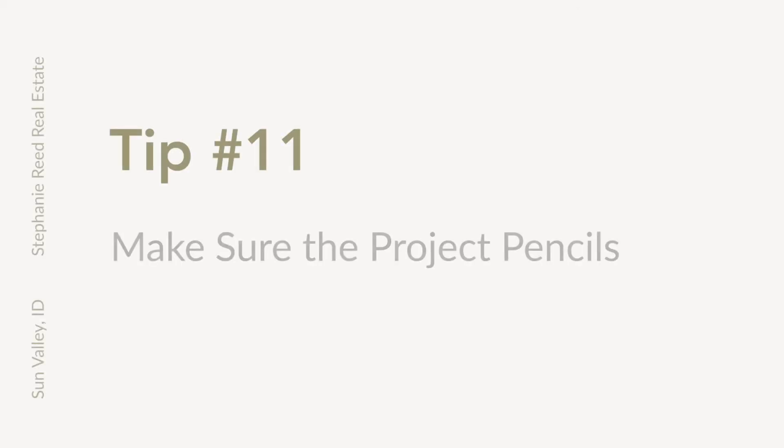Tip number eleven: make sure the project pencils. Once you've selected the site, found out where all the utilities are, done your soils tests, met with the well driller, done your perk test, met with an architect, and hired a general contractor, it's important to go through all of the costs of the project — including the cost of the land — and make sure that it pencils for your budget and that it's a project worth continuing with.